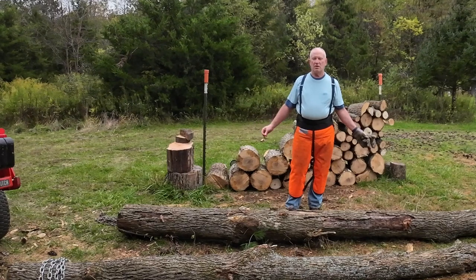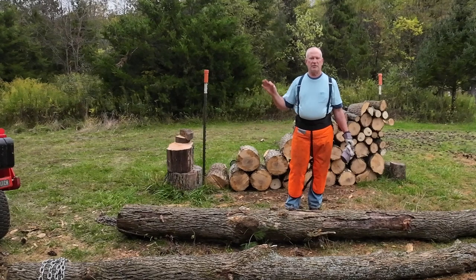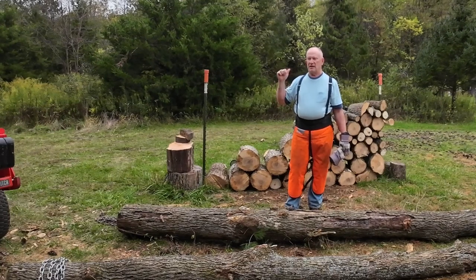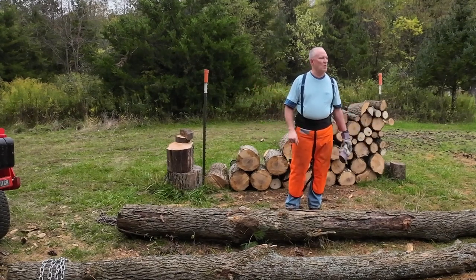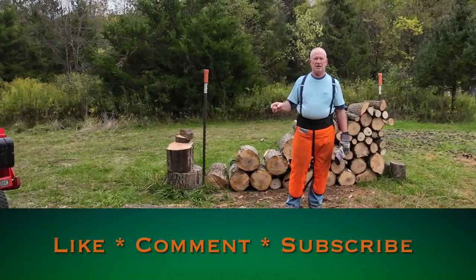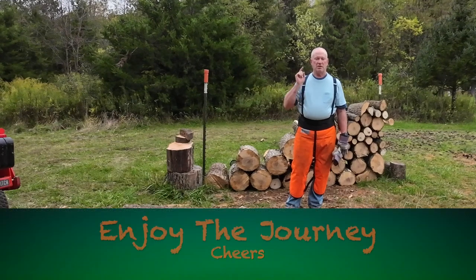I'm back here in the wood yard. I've got both halves of that tree trunk out. I left the top back there, and I'm happy with what I got accomplished. I need to run back there, grab my chain and buckets that are still in the woods, and any other gear I left back there, like my camera box. Thanks for coming around and checking me out, seeing what's going on. Until next time, smash that like button, subscribe, share this video with a friend, and enjoy the journey.